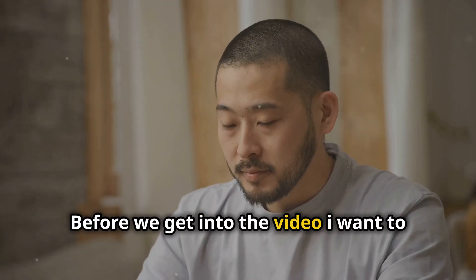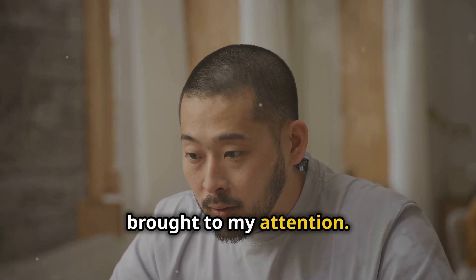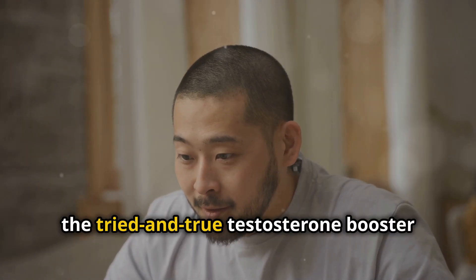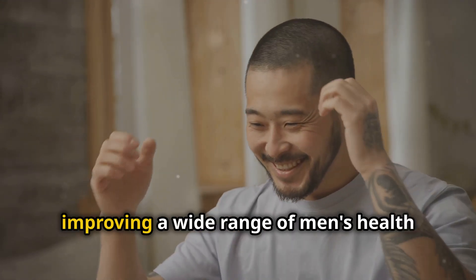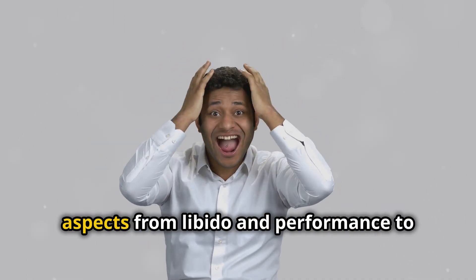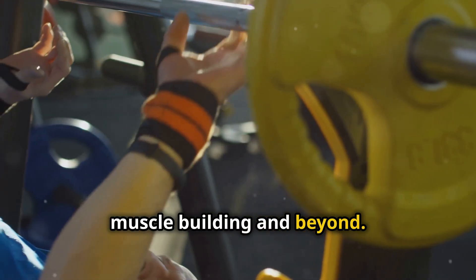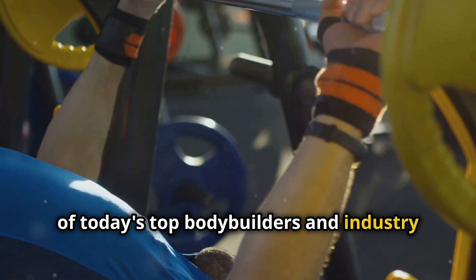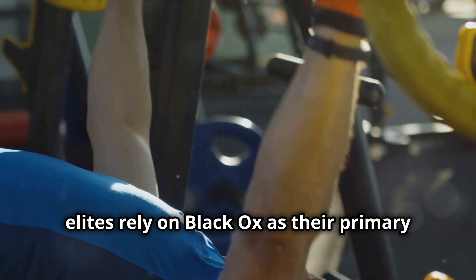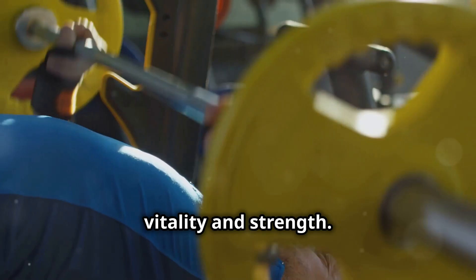Before we get into the video, I want to talk about this new supplement that's been brought to my attention. Experience Black Ox, the tried-and-true testosterone booster designed to target the most effective natural pathways, improving a wide range of men's health aspects from libido and performance to muscle building and beyond. Hundreds, if not thousands, of today's top bodybuilders and industry elites rely on Black Ox as their primary testosterone-boosting supplement for peak vitality and strength.